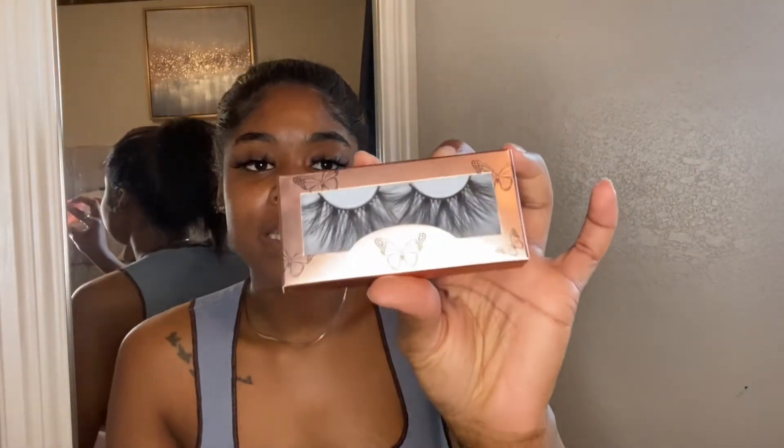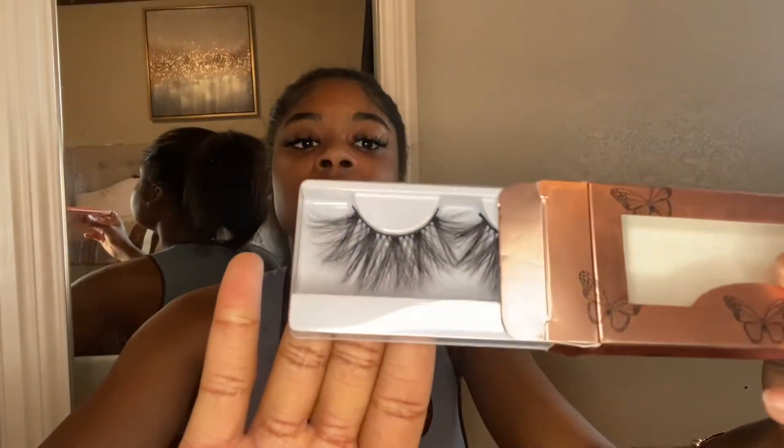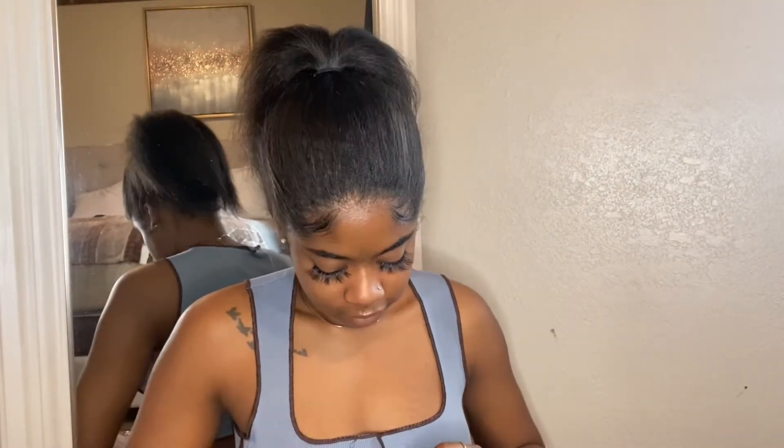I have three favorite pairs but the other ones don't have stock right now. They're called 'Personal' — they're on my website but sold out right now. My other favorite pair is 'Sis,' and these are a bit more dramatic. They're not too dramatic because I don't really like the dramatic ones, so this is like the most I'll go when it comes to dramatic lashes. They're very pretty — style 'Sis,' cute.